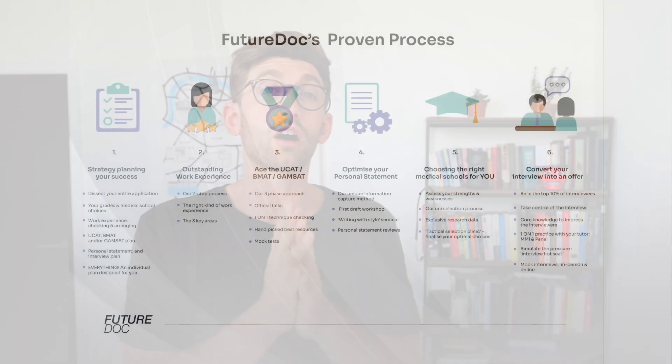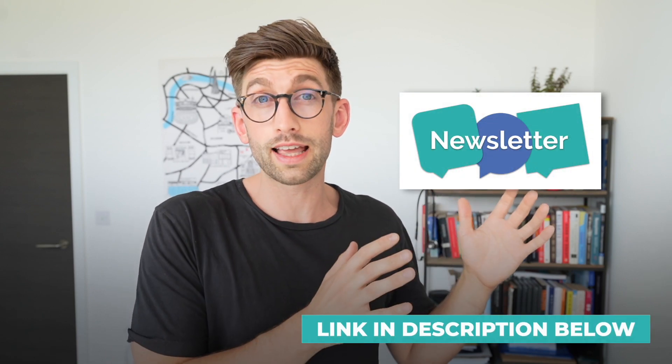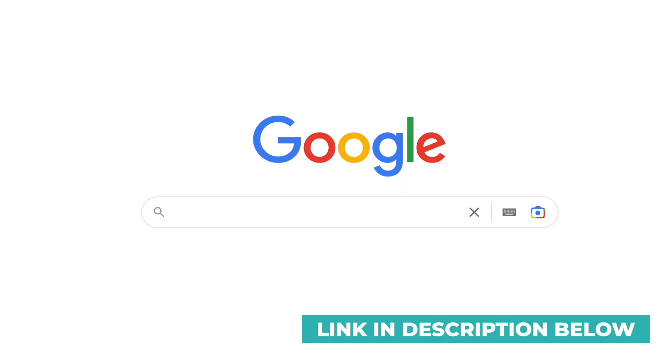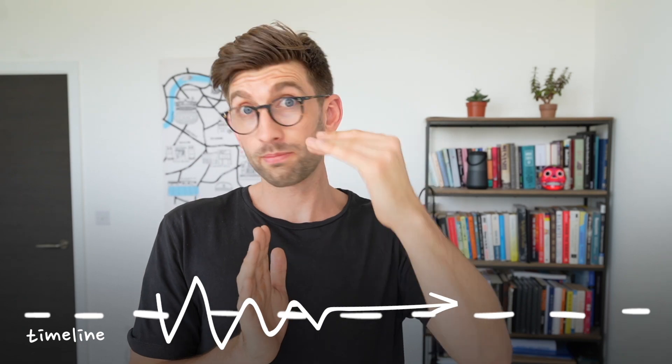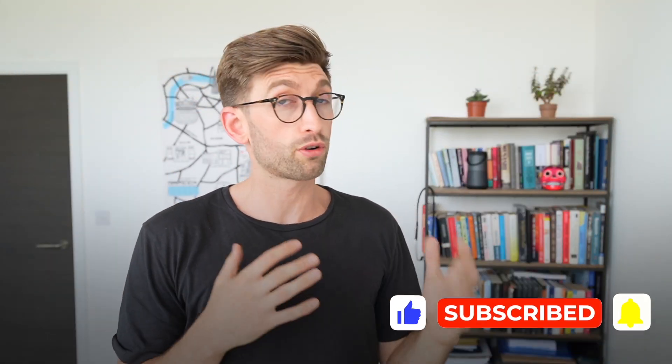The most important thing that ties all five steps together is that you need to start with a really good strategy. You need to plan out the dental school application, understand the timings, and if you want to visit our website you can sign up to the newsletter to stay up to date. There are also free resources including a free timetable to keep on track. The very first thing I do with students who join the program is sit down and map out all five steps — how we're going to smash each one, how we're going to allow time to prepare for each one so it's calm and organized, maximizing the points available in each area. That is why our program is so successful.